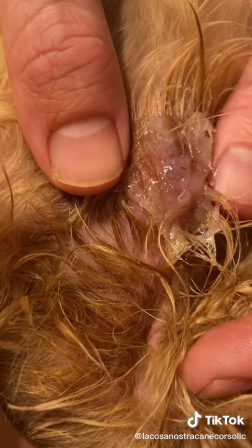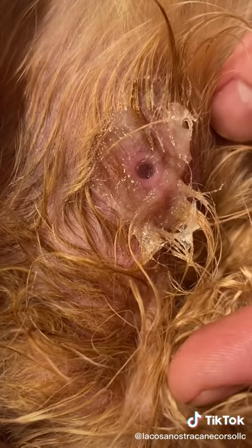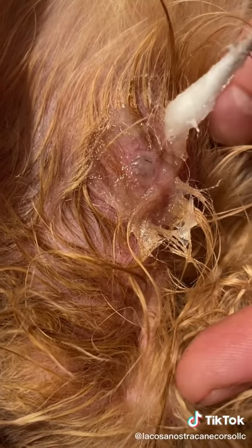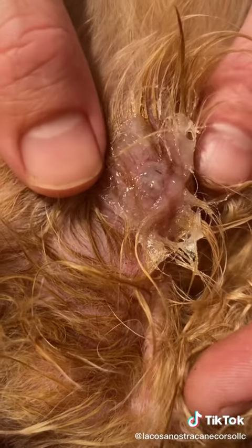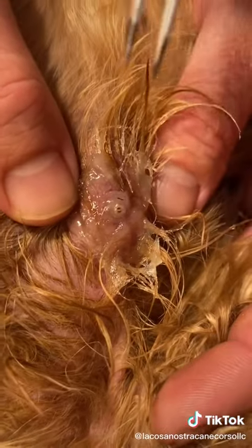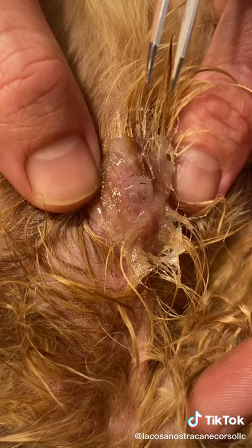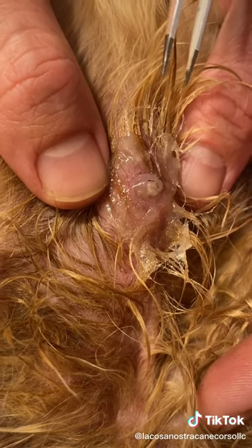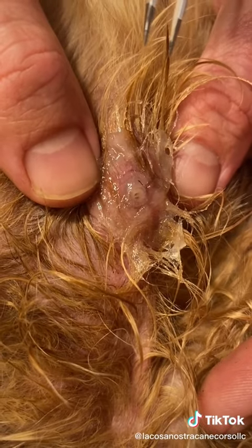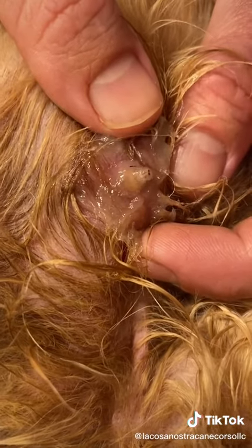Wait, baby, he's coming out. I don't want to cause him any pain. You see it? It's coming out. There you go. Grab it. Hold on, let him come out a little more. It's not going to attack me. No. Just give it a minute. He can't breathe. You see that? He's coming out, guys.